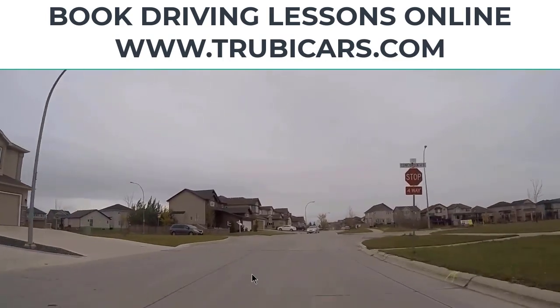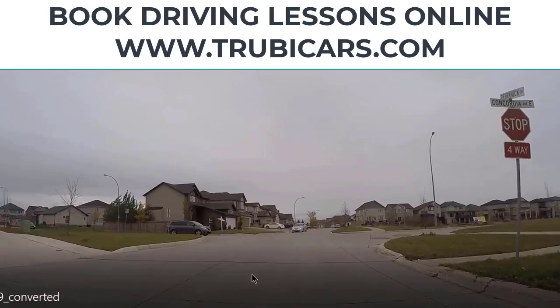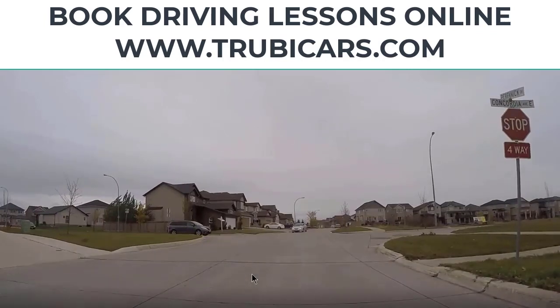Now we are ready to make a full stop. You ask yourself where do I stop? First look for the stop line. If you don't see a stop line, look for a sidewalk and stop before it. Critical errors here: not making a full stop is a critical error. At a four-way stop turning left, if somebody came before you and you try to go first, that's a critical error because if they came before you, they have the right of way.